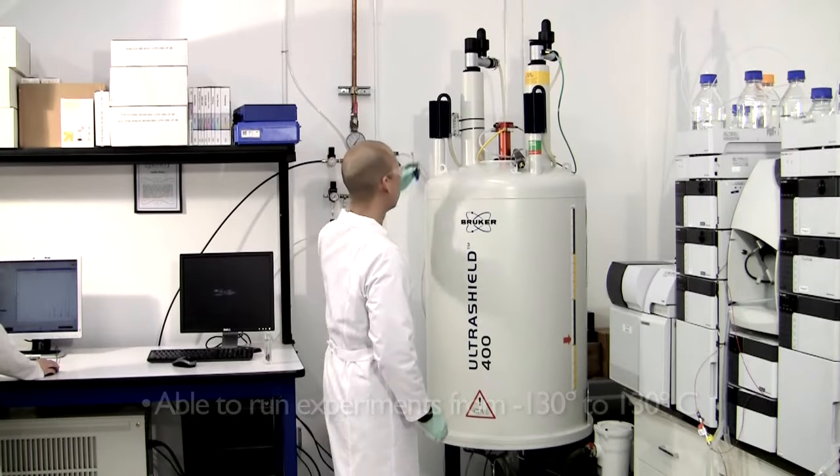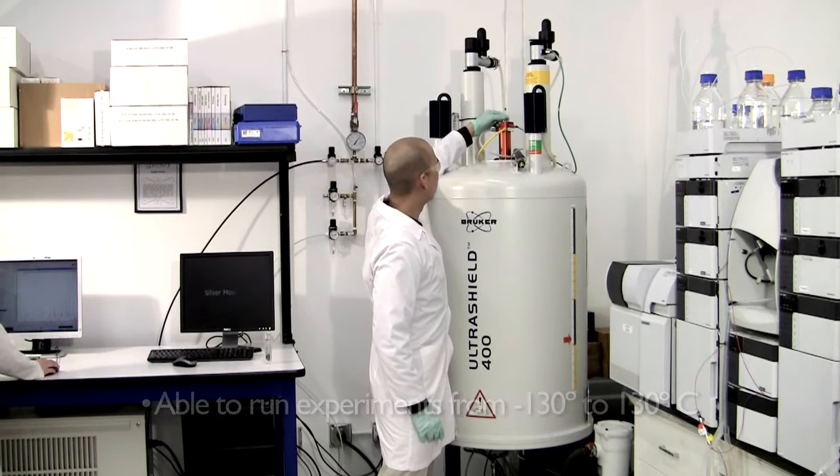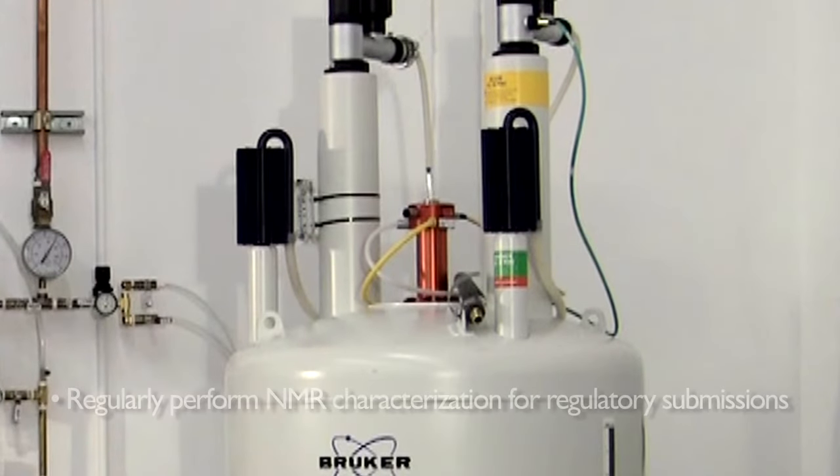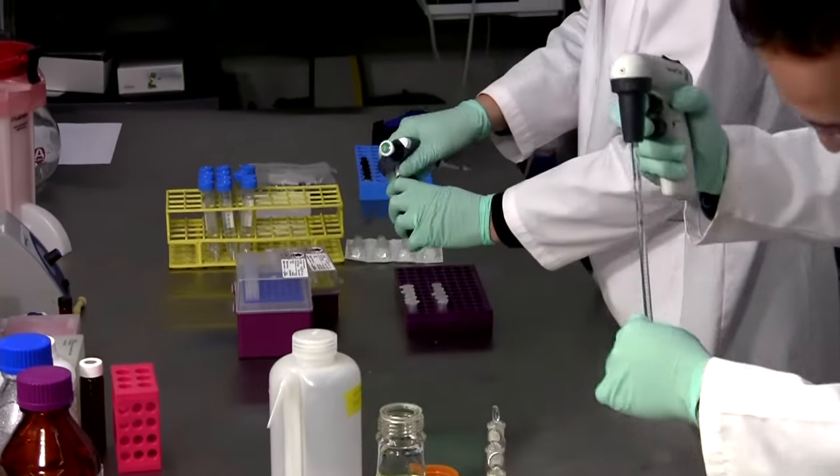We also have a variable temperature unit. This allows us to run experiments from negative 130 to positive 130 degrees Celsius. We routinely perform full structural characterization by one- and two-dimensional NMR for API submissions to regulatory agencies such as the FDA or European REACH.